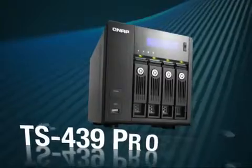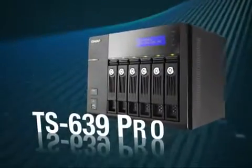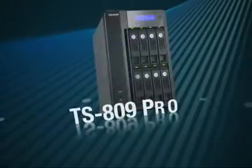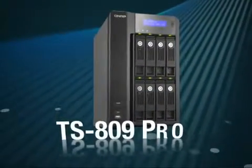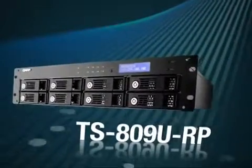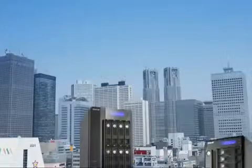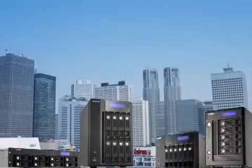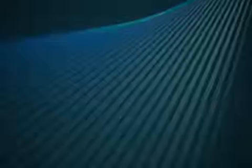QNAP TurboNAS is an all-in-one storage solution. TS-439 Pro, TS-509 Pro, TS-639 Pro, TS-809 Pro, TS-809U RP. QNAP provides a range of NAS models from 4- to 8-bay to fit the needs of enterprise, small and medium-sized businesses, and more.